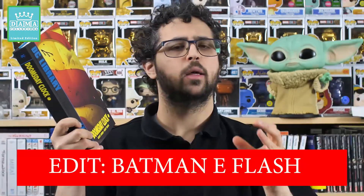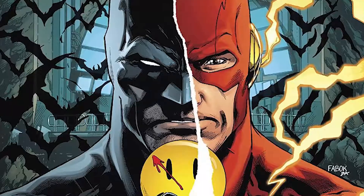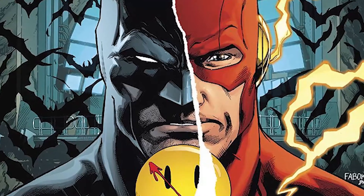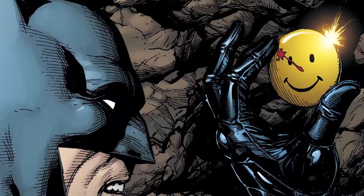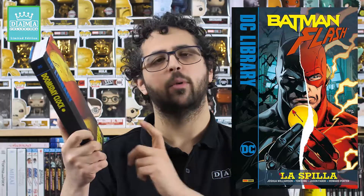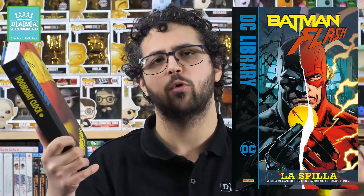In realtà questa non è la prima incursione del mondo Watchmen con l'universo DC, perché prima dell'uscita di Doomsday Clock è stato anticipato da La Spilla, una storia autonoma in cui Batman e Superman indagano sulla misteriosa comparsa nella Batcaverna di Bruce Wayne della spilla del Comico. Questa breve avventura stampata da Panini mi manca in collezione e ha anticipato questo evento.